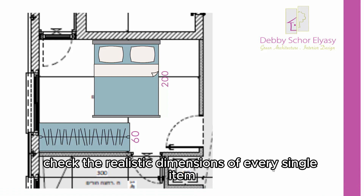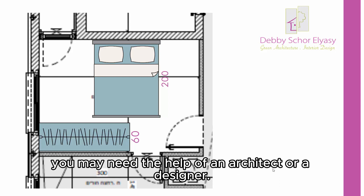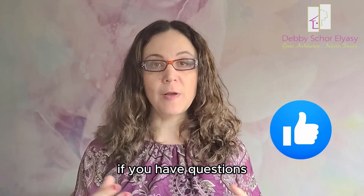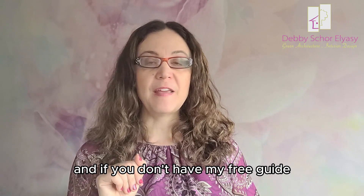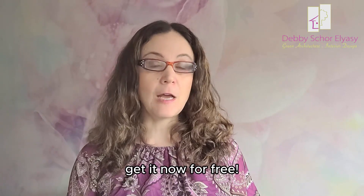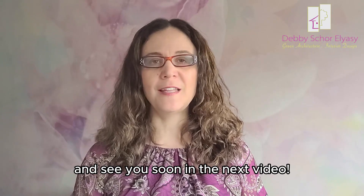When you buy on paper, be very careful — check the realistic dimensions of every single item. And if this is not your field of expertise, you may need the help of an architect or a designer. If you liked this video, please give it a like and share it with your friends. If you have questions, leave me a comment below the video. And if you don't have my free guide to help you navigate the property market in Israel, get it now for free — the link is here near the video. Thank you for watching and see you soon in the next video.